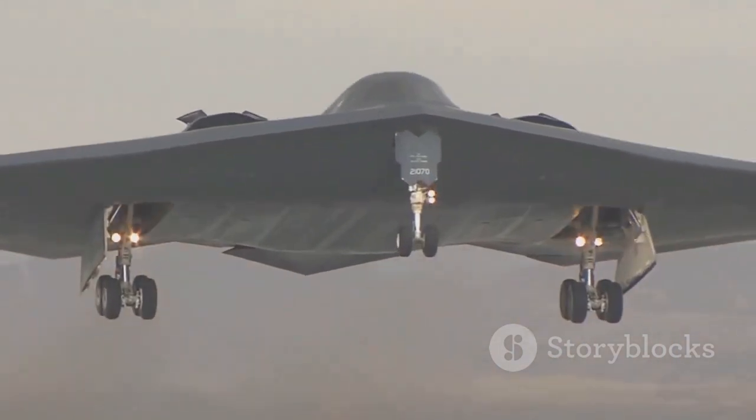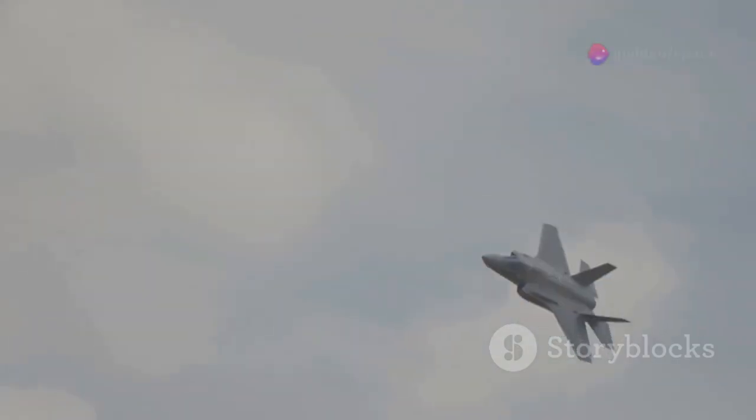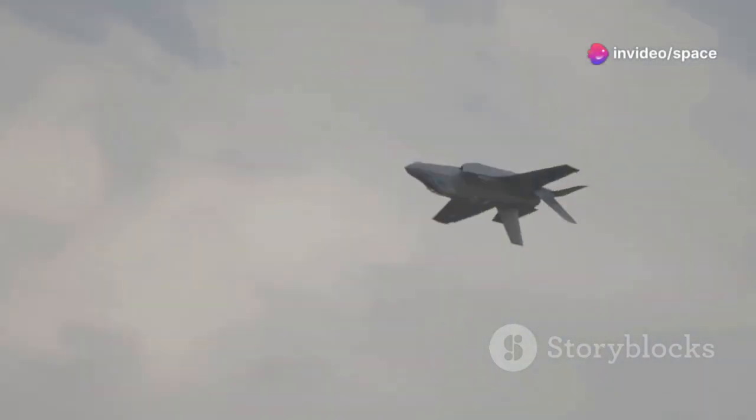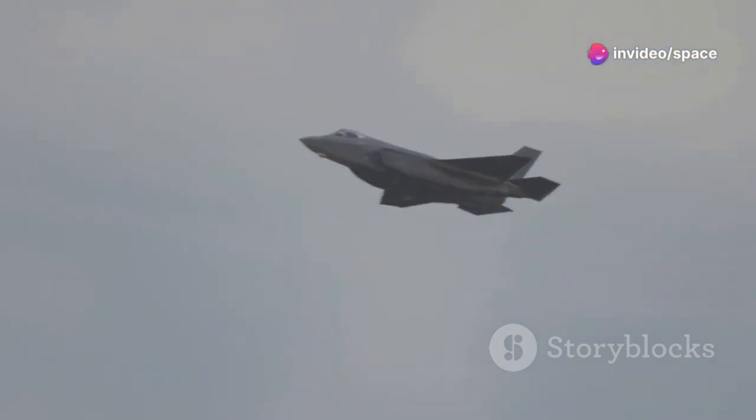Advanced materials and next-generation avionics make the B-21 virtually invisible to enemy radar and air defense systems. This ghost-like ability to operate undetected behind enemy lines gives the United States an unprecedented advantage in any potential conflict.